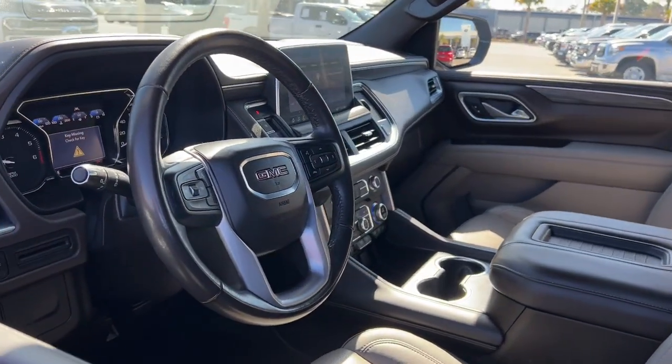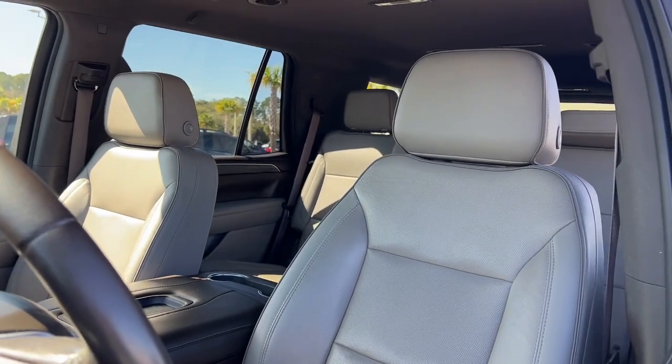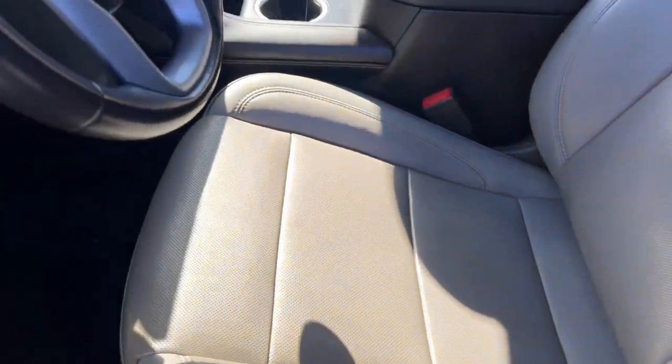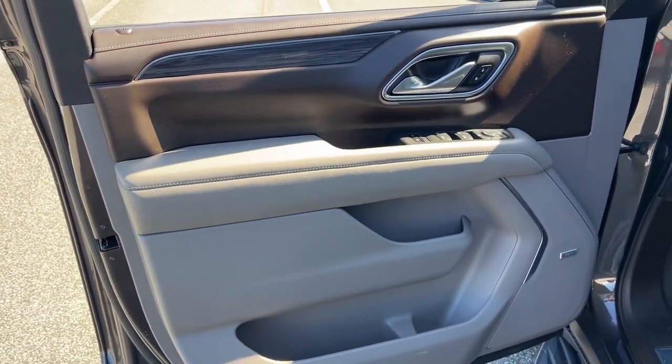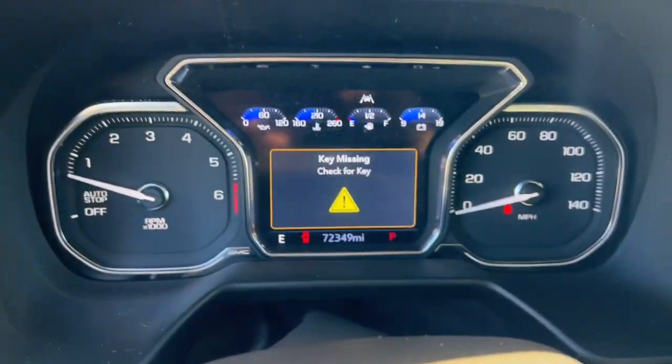The following are some of this vehicle's highlighted options: Apple CarPlay and/or Android Auto, Pre-Collision System, Intelligent Auto On-Off High Beams, Lane Departure Warning, Third Row Seat, Navigation System, Sun/Moonroof, Hands-Free Liftgate, Heated Driver Seat, and Keyless Entry.